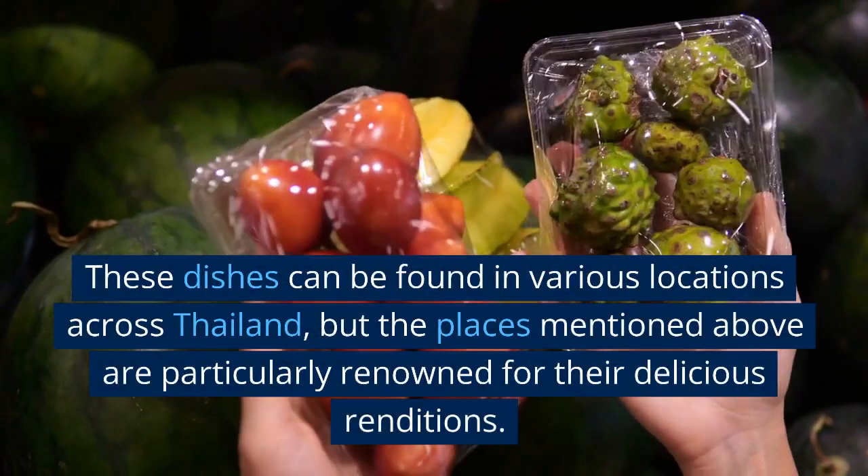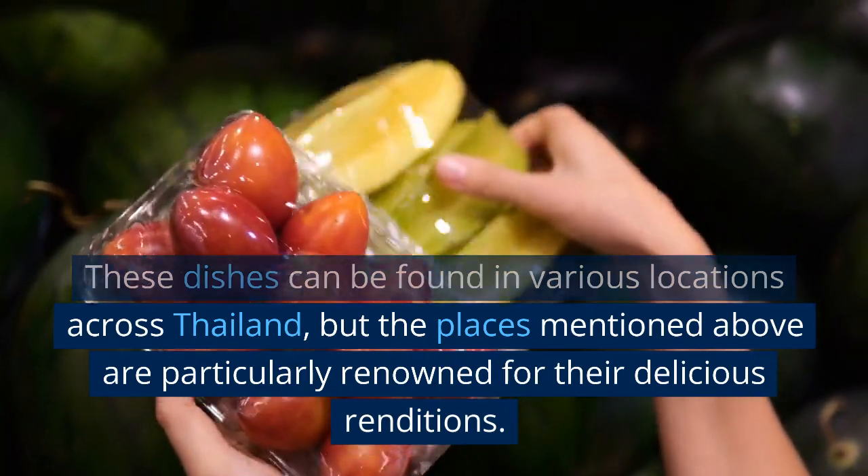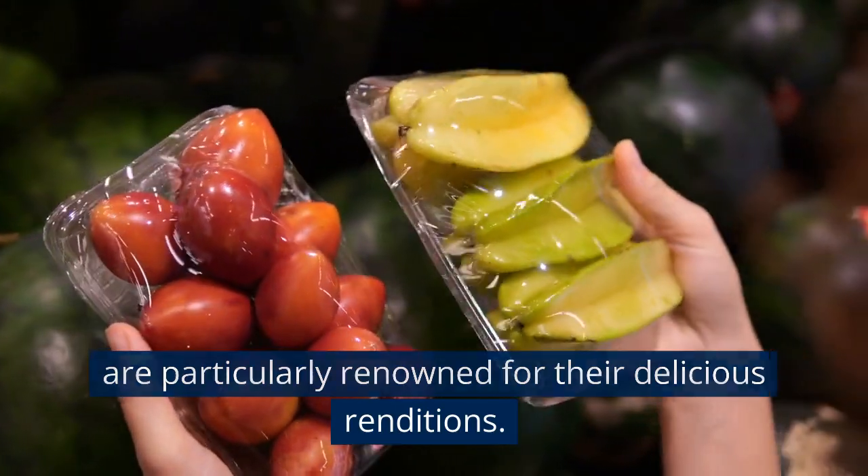These dishes can be found in various locations across Thailand, but the places mentioned above are particularly renowned for their delicious renditions.